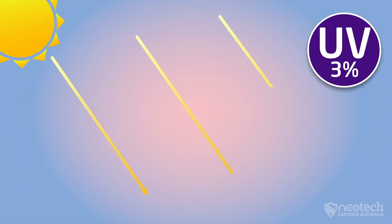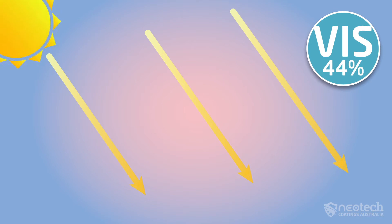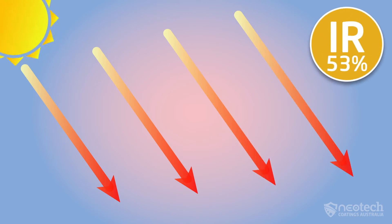UV accounts for 3% of the solar energy, which is responsible for your sunburn. Visual light accounts for 44% of solar energy, or heat seen as visual light. And the infrared heat accounts for 53% of solar energy, felt as heat.